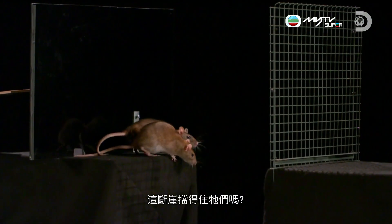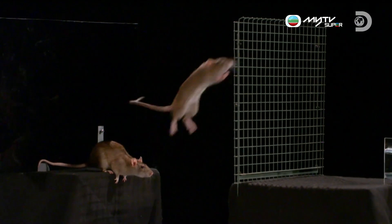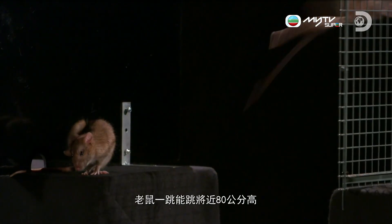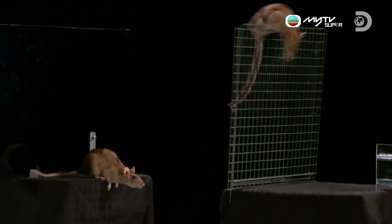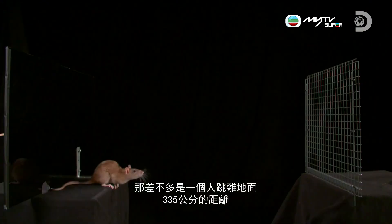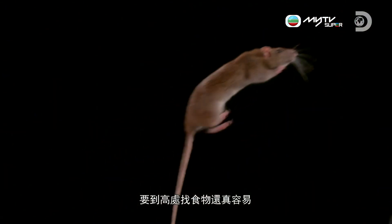Now, will this chasm stop them? Incredible. Rats can jump two and a half feet in the air — the equivalent of the average man jumping eleven feet off the ground. Handy for finding food in all those high places.